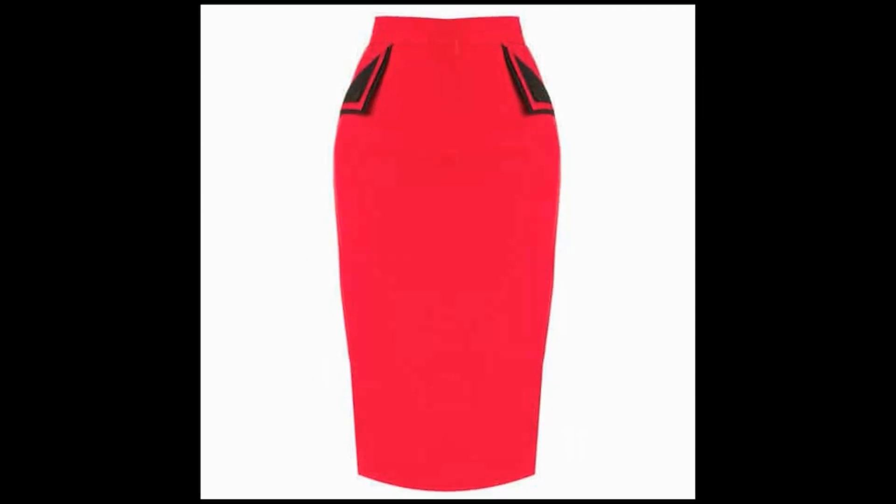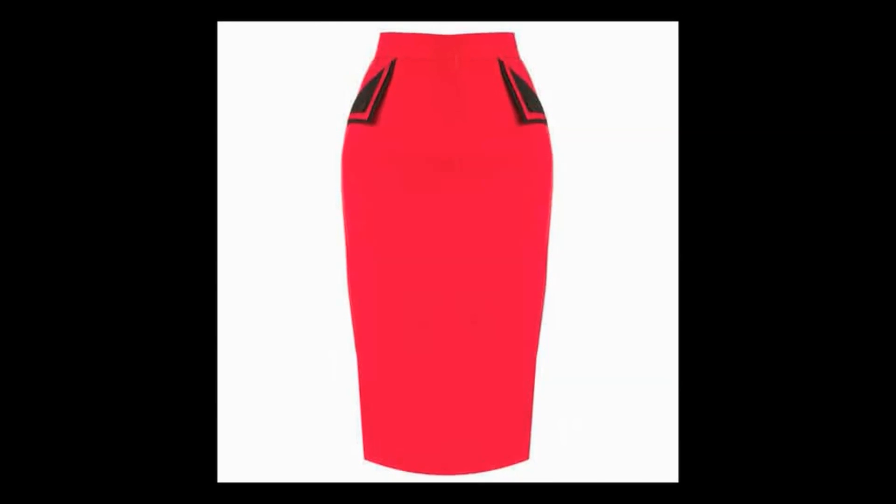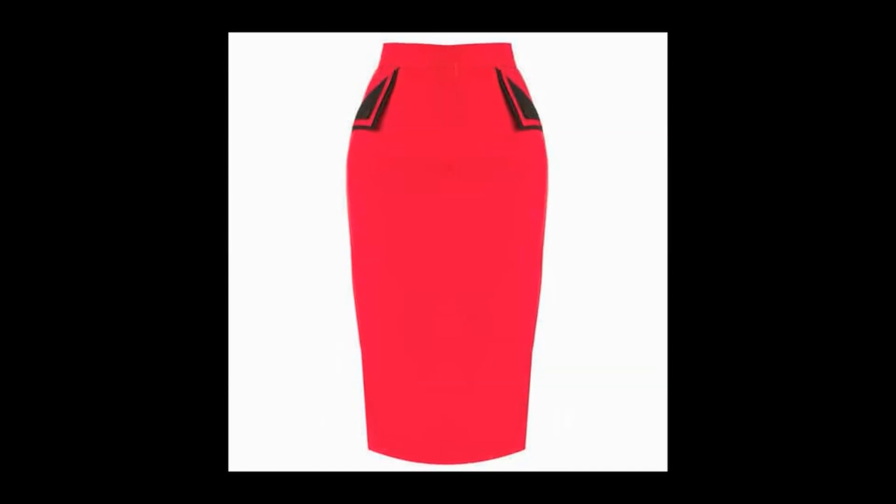10. Pencil Skirt: Obviously, there's no need to explain how popular this style is. Pencil skirt is definitely a must-have in your wardrobe.